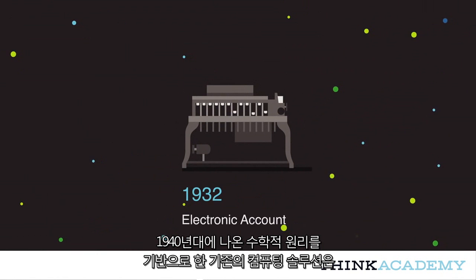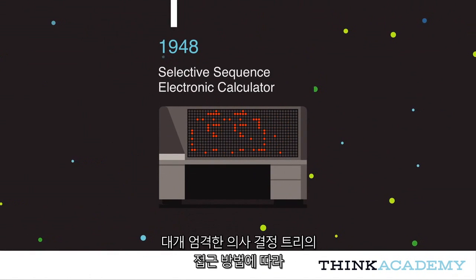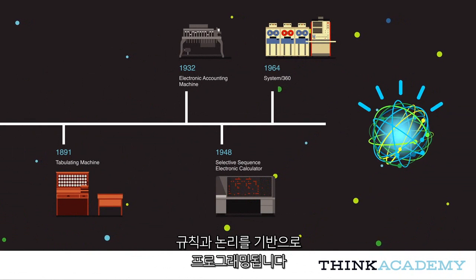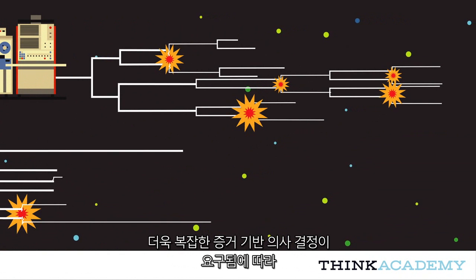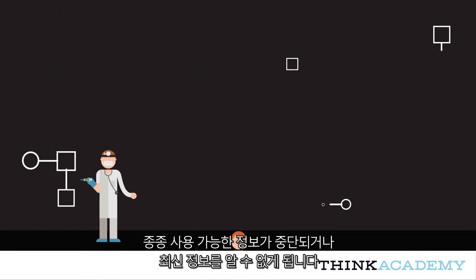Conventional computing solutions, based on mathematical principles that emanate from the 1940s, are programmed based on rules and logic intended to derive mathematically precise answers, often following a rigid decision tree approach. But with today's wealth of big data and the need for more complex, evidence-based decisions, such a rigid approach often breaks or fails to keep up with available information.